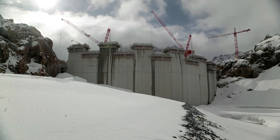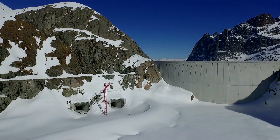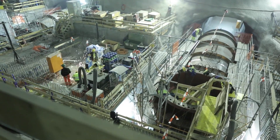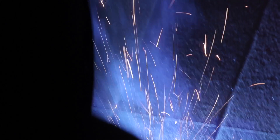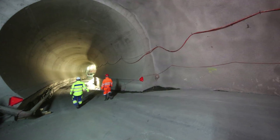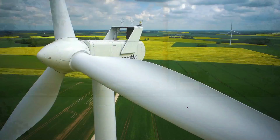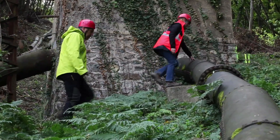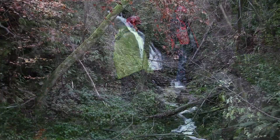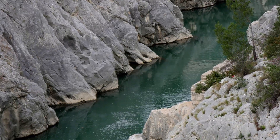Being a renewable source of energy, hydropower can be considered as sustainable. A modern hydro turbine generator can convert over 90% of the energy of the available water into electricity — more efficient than any other form of generation. Besides, hydroelectricity does not use the water; all the water is returned back to its source of origin. It is a clean source of energy.